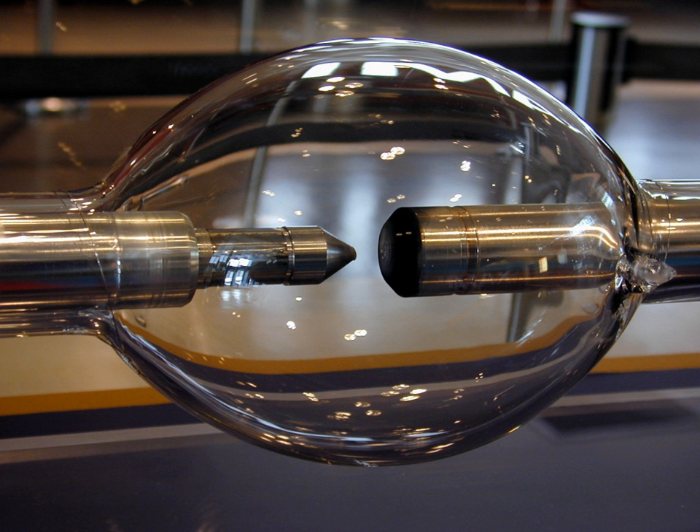HID lamps are typically used when high levels of light over large areas are required and when energy efficiency and light intensity are desired. These areas include gymnasiums, large public areas, warehouses, movie theatres, football stadiums, outdoor activity areas, roadways, parking lots, and pathways. More recently, HID lamps have been used in small retail and even residential environments because of advances in reduced lumen bulbs.